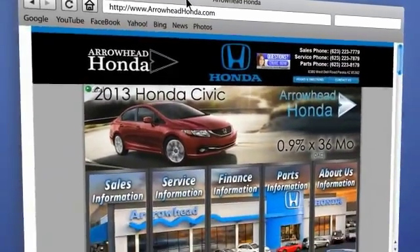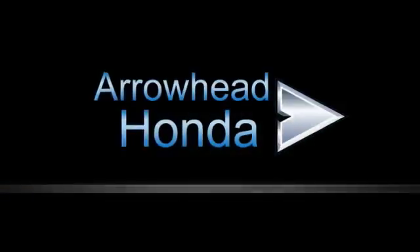From buying to financing to maintenance, we've got you covered with friendly, courteous service. All at competitive prices.